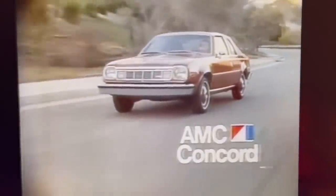The AMC Concorde DL — America's new luxury compact. And its owners? Smart.